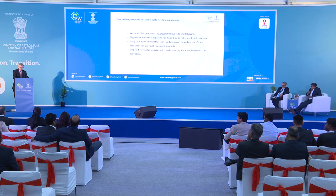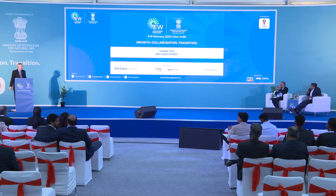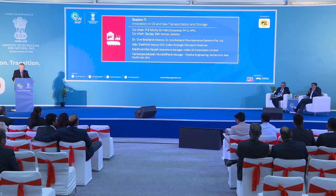Thank you so much, Dr. Bratland. It was an excellent presentation. The key part is use of the right KPI — using slug limit curves rather than turn-down curves becomes really important to bring in efficiency. Excellent presentation and a lot of innovation in what you said.